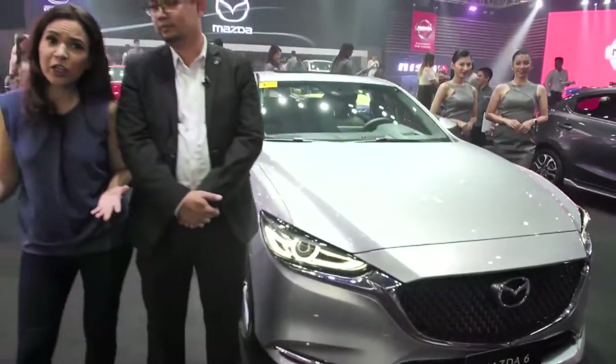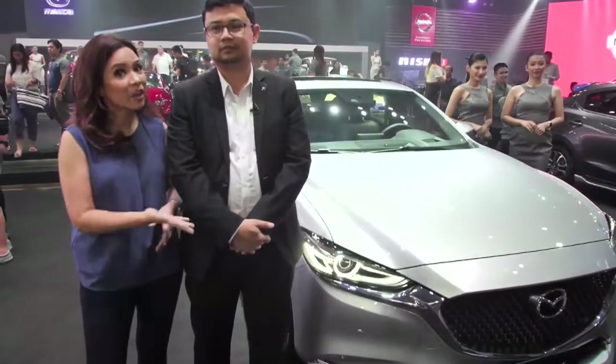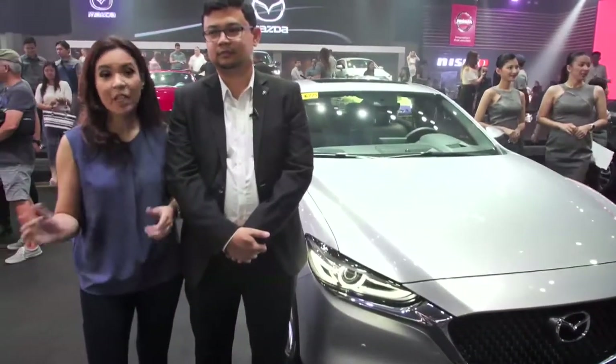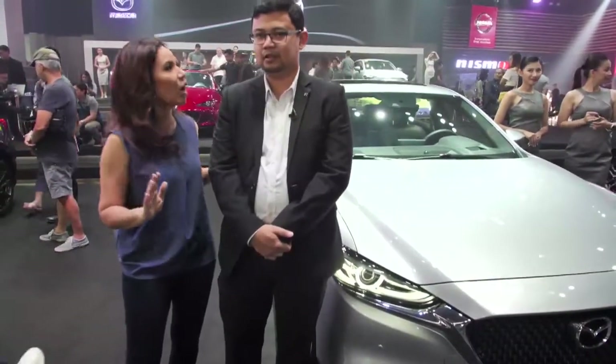We want to learn more about these three vehicles, so I have with me here Mr. Patrick Manigbas of Mazda Philippines to walk us around them. Patrick, what is the essence of the Mazda 6?